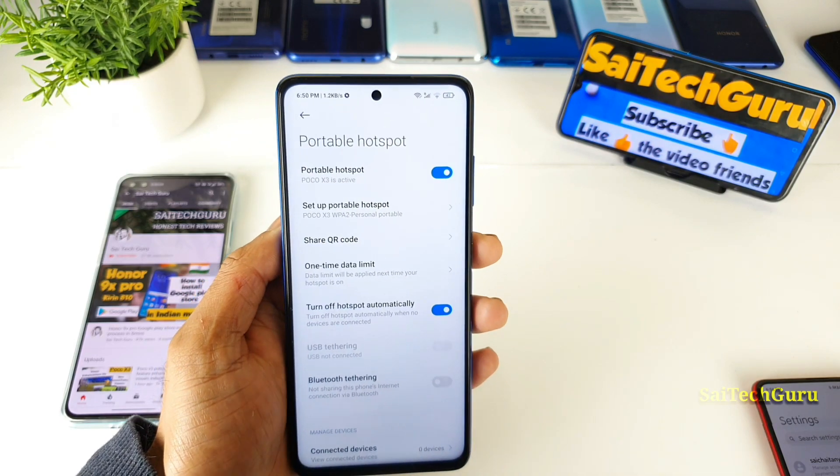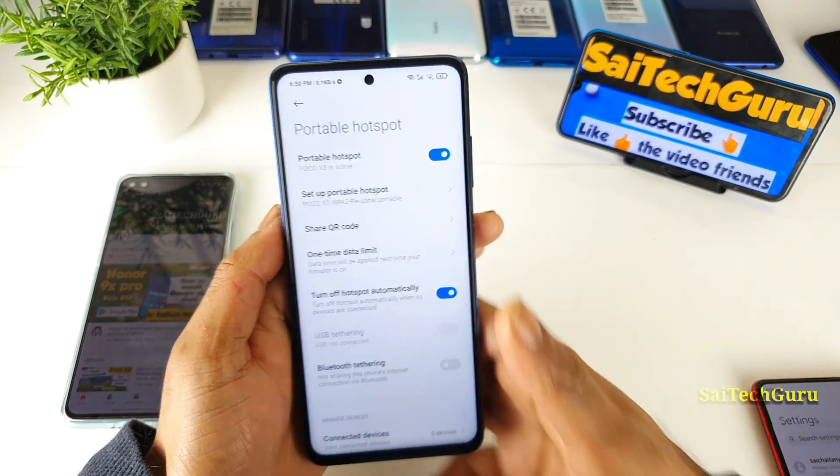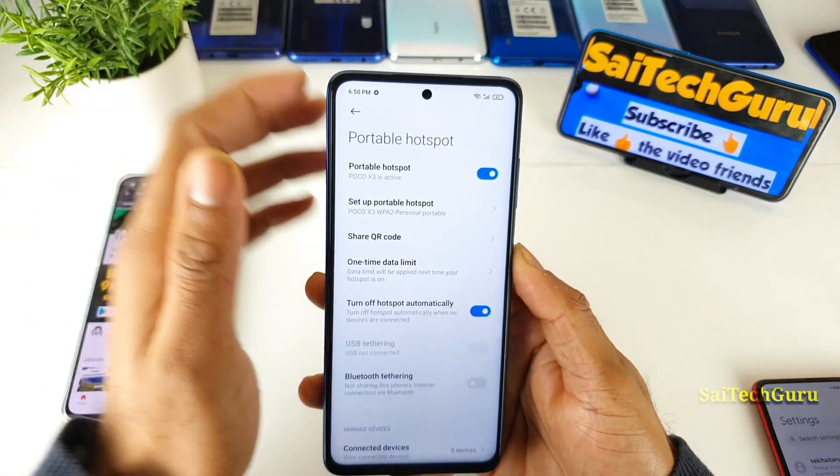Most people don't try this kind of option even when they have it on their phone. But definitely in the POCO X3, you have the option to share the Wi-Fi network as a hotspot to other devices as well.